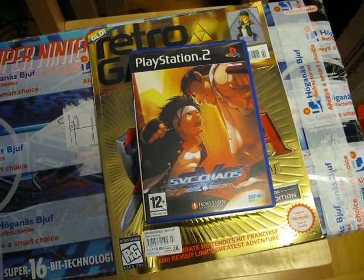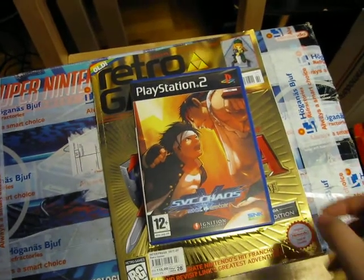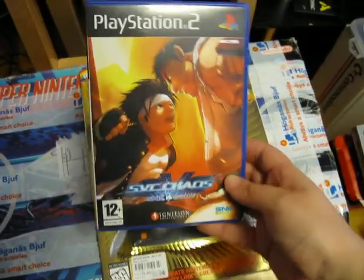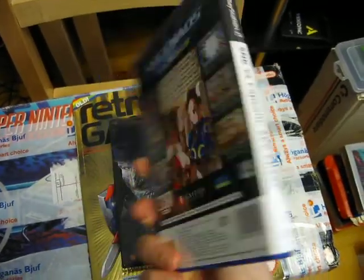Greetings! Back again here with another pickups and package video. And the first thing I got here is SNK versus Capcom SVC Chaos for the PlayStation 2.